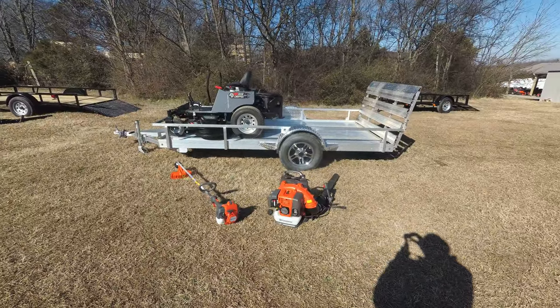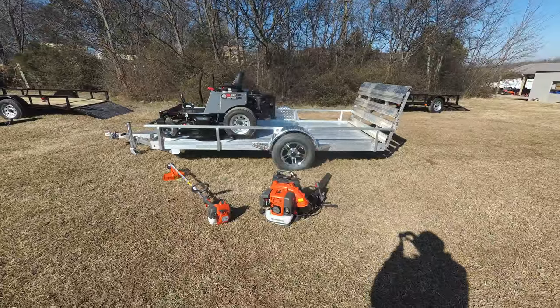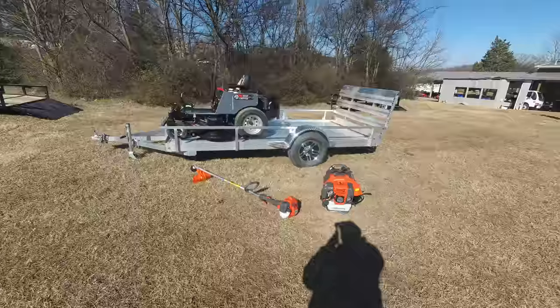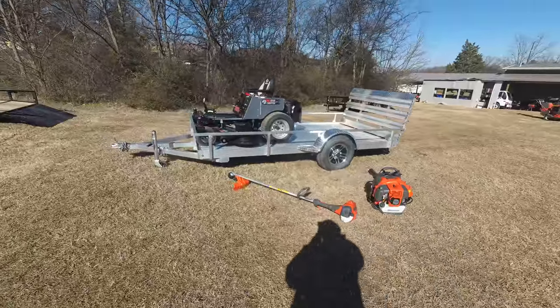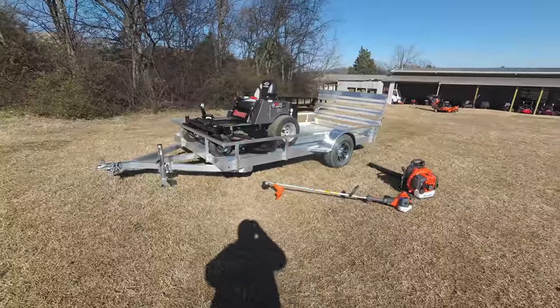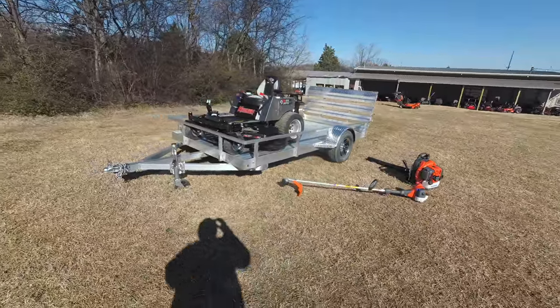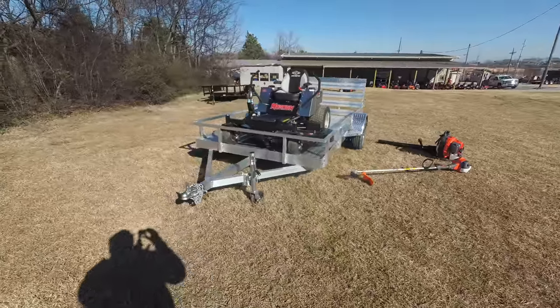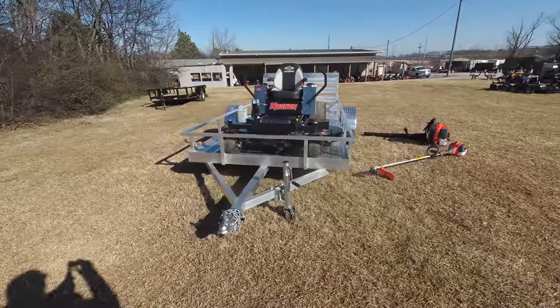We're here at SLE Equipment located in Nashville, Tennessee. Today we're going to look at the Dixie Chopper Magnum Zero Turn Mower with a 24 horsepower Kawasaki engine — the mower aluminum trailer package. You can find this package as well as others on our website at SLEEquipment.com.